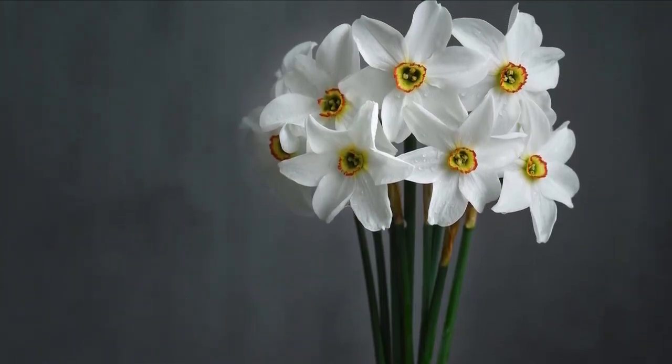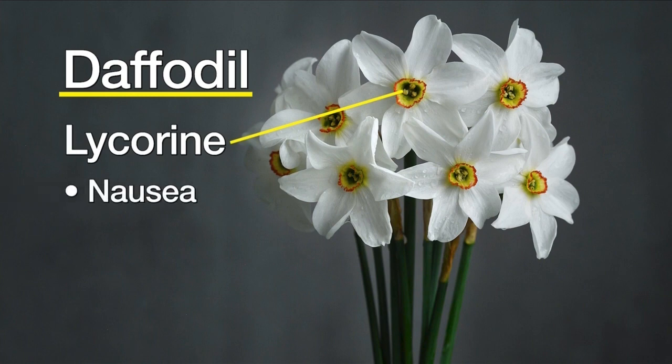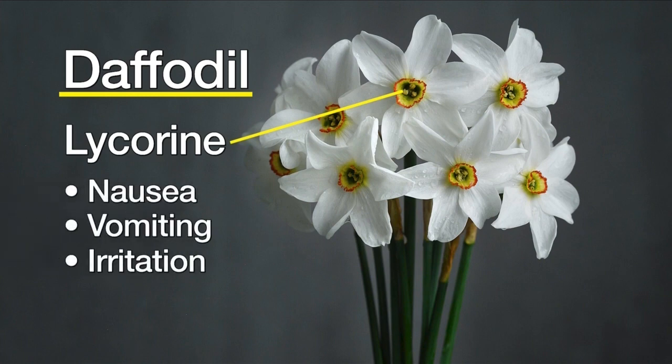One such problem plant? The daffodil. The center contains lycorine, which, when ingested, will cause nausea, vomiting, and extreme irritation of the mouth.